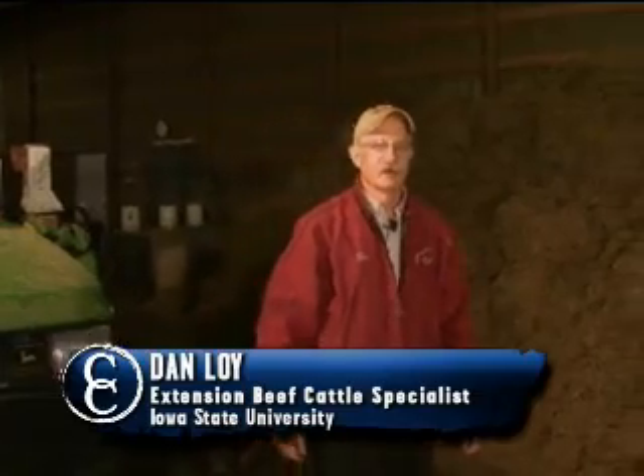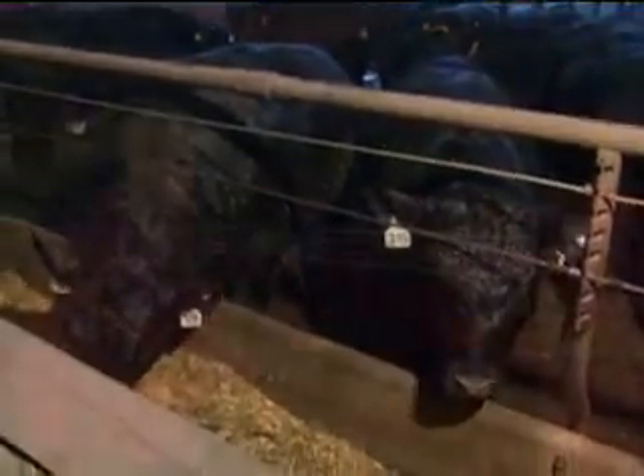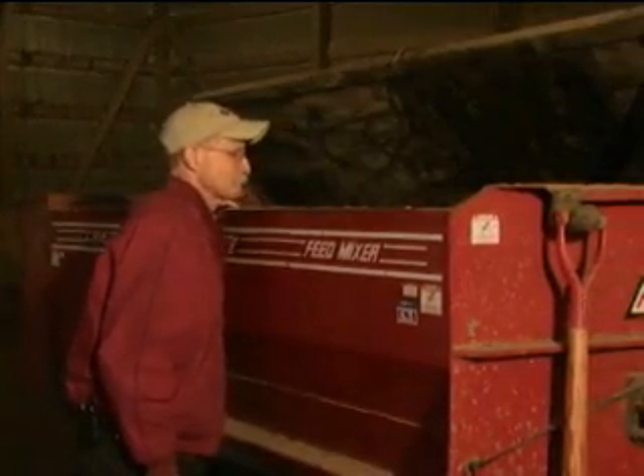We're here to talk about feed costs today, which in today's economic environment can be as much as 70% of the cost of production. To reduce feed costs, we often think of improving efficiency, but one additional consideration is to reduce handling, storage, and delivery losses of feeds,